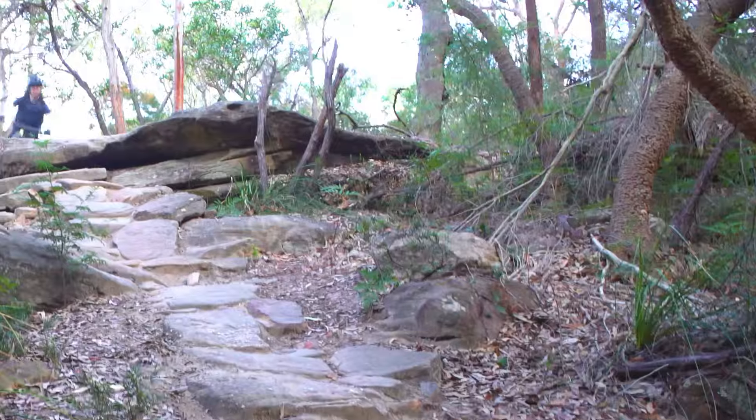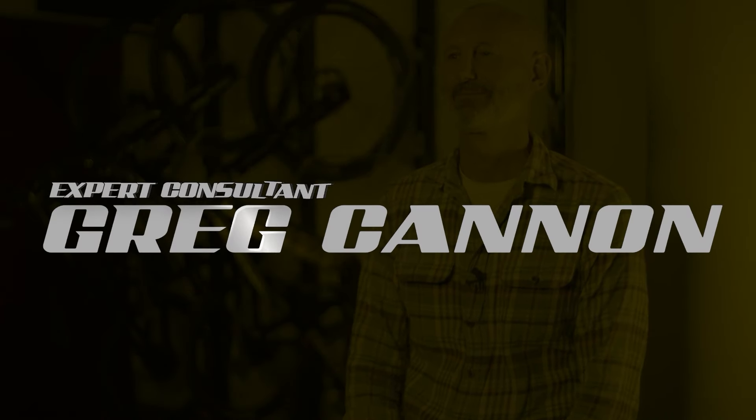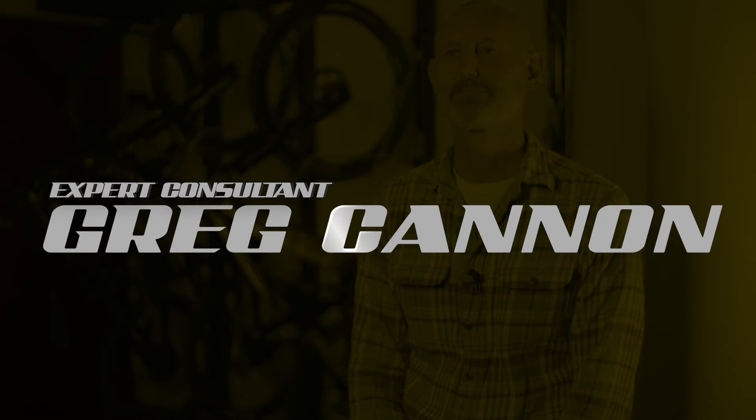We wanted to build a bike that was future-proof and would be a modern enduro mountain bike. We wanted it to be playful, we wanted it to be stable, and we wanted it to be powerful. I started bringing in Greg from Cannon Shockworks to get his view and input on the design of the bike.